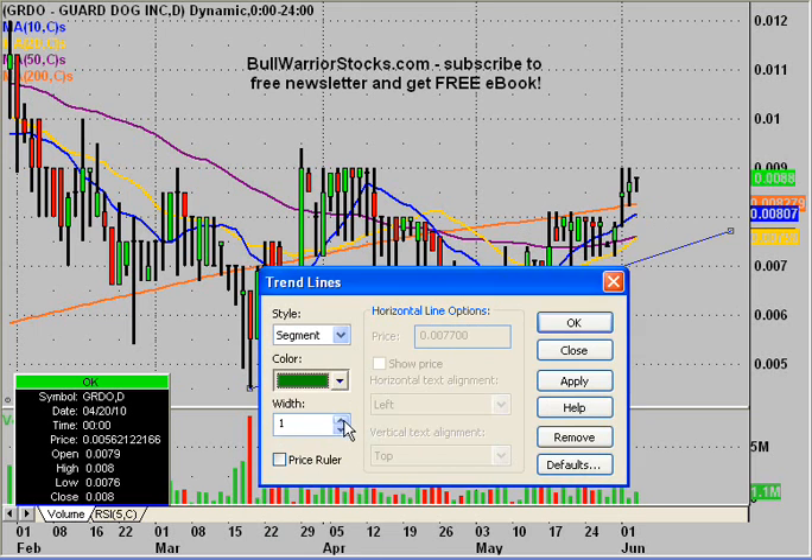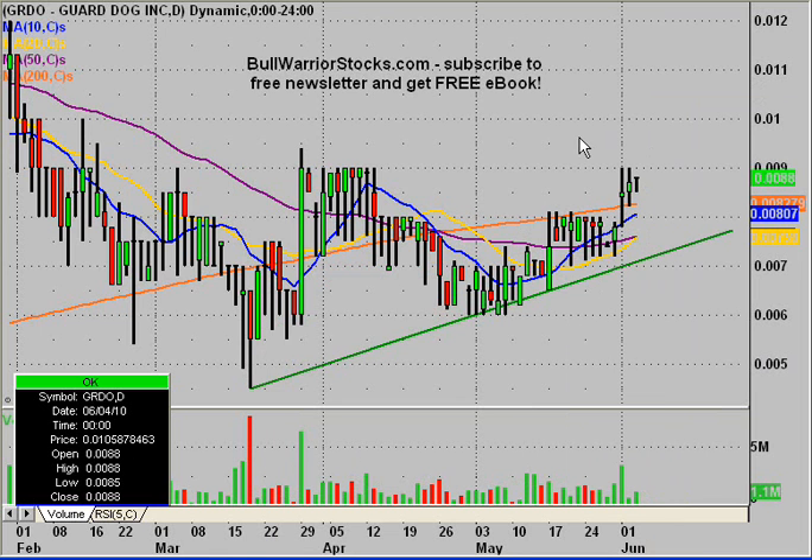So we have a nice — depending on what your definition of long or medium term is, or maybe you'd even say this is a long term uptrend — but we do have an uptrend, whatever scale you want to call it. I'm going to call this just a medium term uptrend, but maybe you would consider this a short term or a long term. For argument's sake, I'm going to call this medium term. So this is the first part of our pattern.